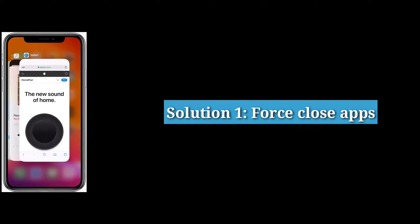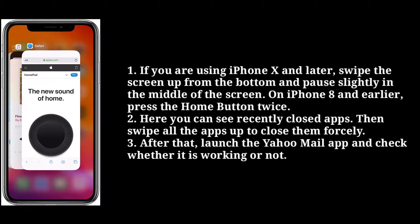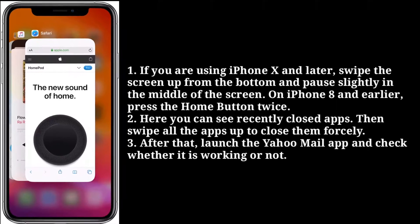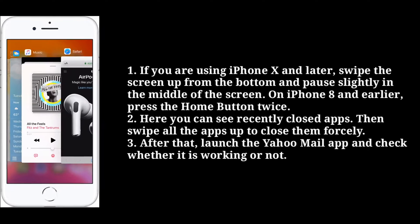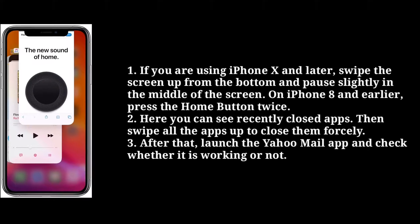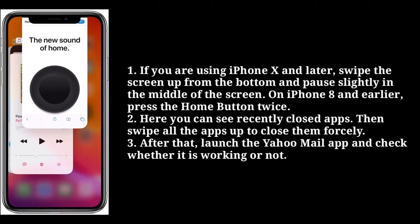First solution is force close apps. If you are using iPhone 10 and later, swipe the screen up from the bottom and pause slightly in the middle of the screen. On iPhone 8 and earlier, press the home button twice. Here you can see recently closed apps. Then swipe all the apps up to close them forcefully. After that, launch the Yahoo Mail app and check whether it is working or not.